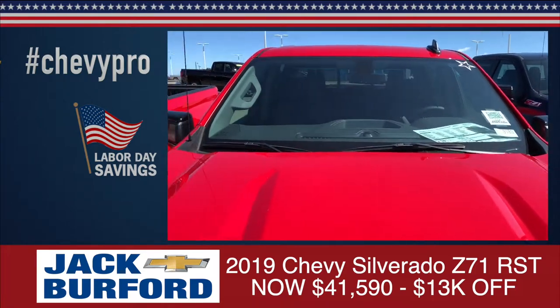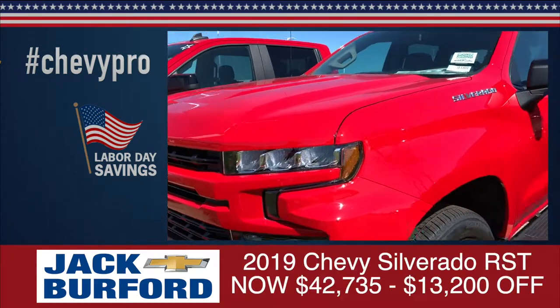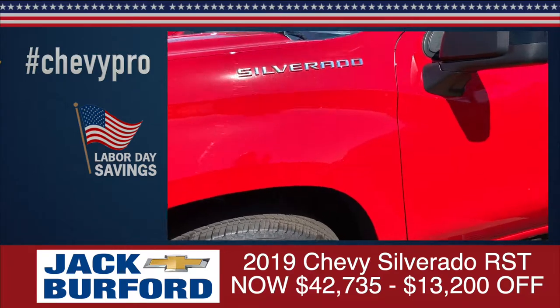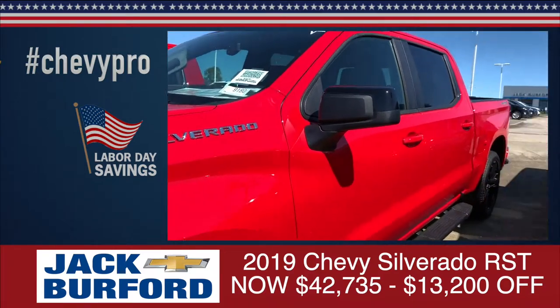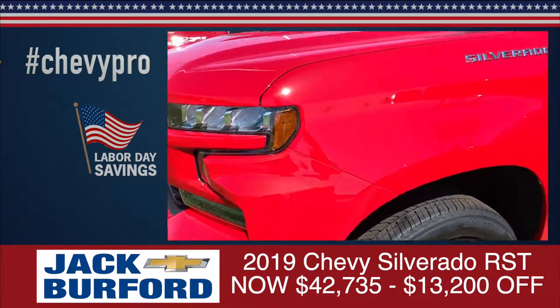Now the one next to it is another red Chevrolet 2019 RST. It's not a Z71 because we've got the 22-inch wheels on this vehicle. This one's also $13,200 off MSRP, making it $42,735.